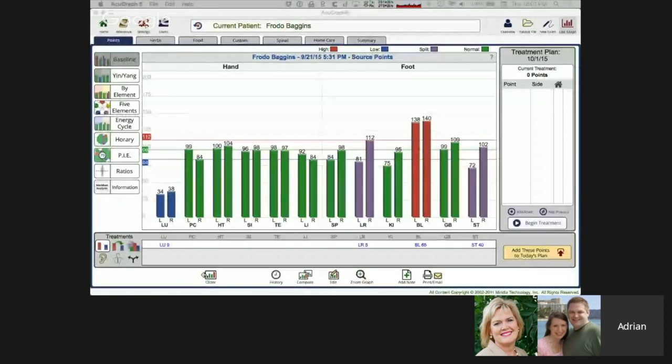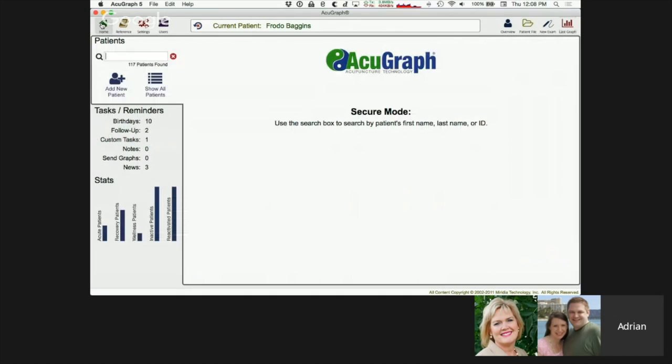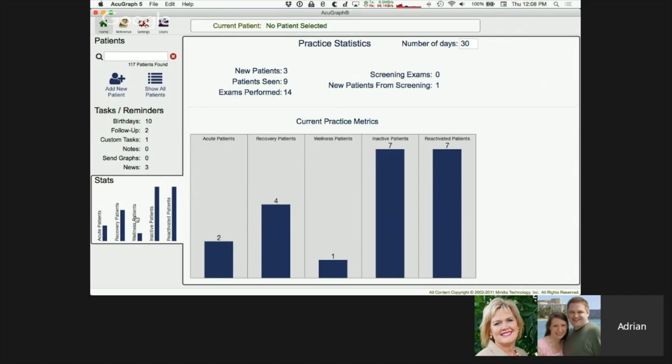I'm going to switch over to my other screen and let's start taking a look at AcuGraph 5. Looking at the poll results, it looks like two-thirds of you have AcuGraph 5 and a third are still looking at it. I'm going to jump into the home screen in AcuGraph. When you launch AcuGraph, you land on this home screen. I want to start down at the bottom with what we call the stats — a new exciting feature in AcuGraph 5.